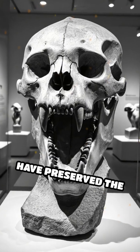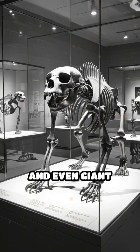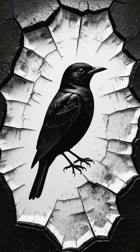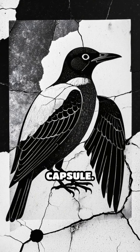These sticky pits have preserved the remains of saber-toothed cats, dire wolves, mammoths, and even giant ground sloths. But it wasn't just the big beasts — birds, insects, and plants were also caught, creating a unique time capsule.